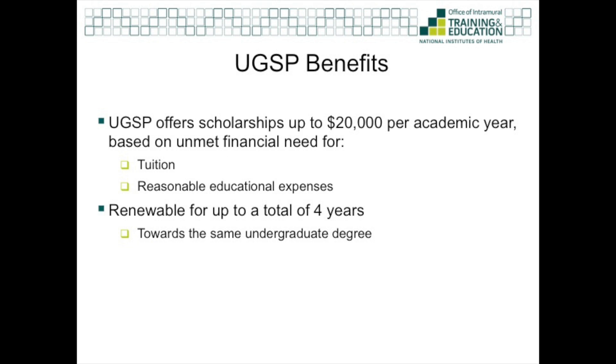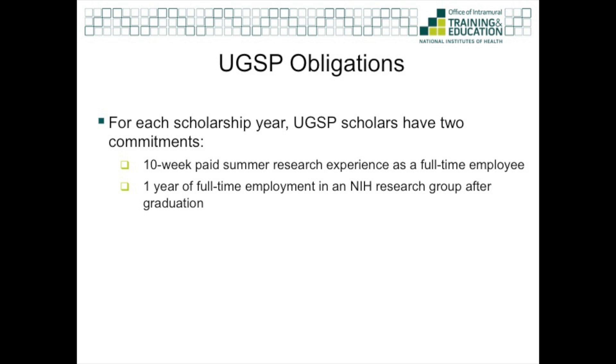The UGSP offers scholarships up to $20,000 per academic year, and this covers tuition and reasonable educational expenses. In exchange for the scholarship, UGSP scholars have two obligations: one is a 10-week paid summer internship at the NIH main campus in Bethesda, Maryland; the second is one year of full-time employment in a research group at an NIH intramural campus.